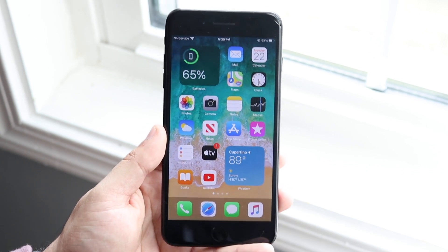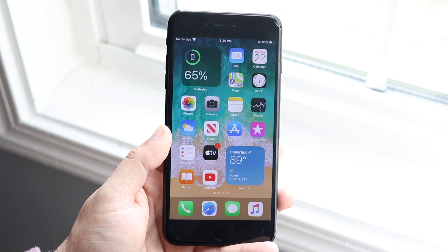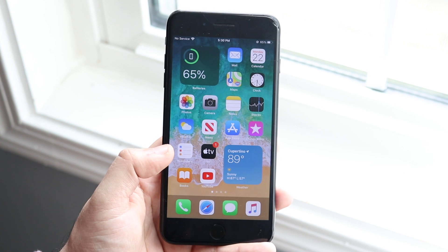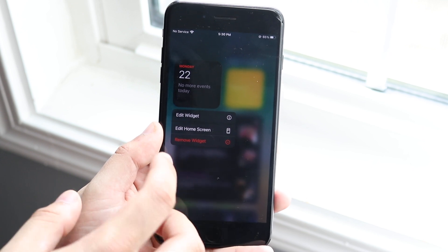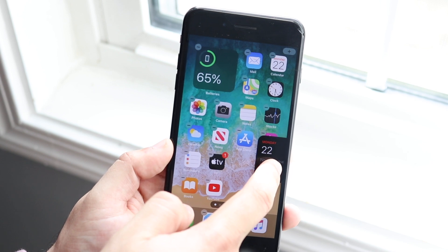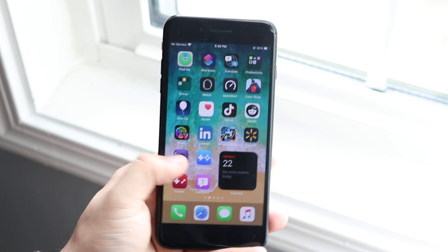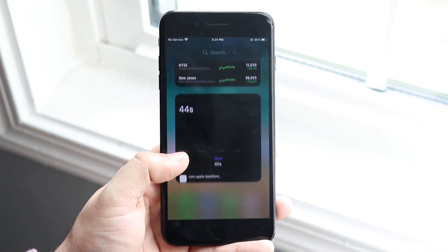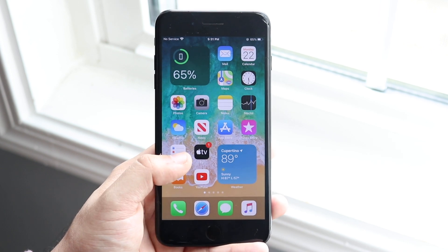Now let's get on to the new features — that's what you guys care about. With this specific update, the most apparent one would probably be home screen widgets. You can actually add these widgets from the sidebar panel right onto your main screen, which is really cool. To do that, just hold down the widgets, click 'Edit Home Screen,' and you can drag them wherever you want on any screen.